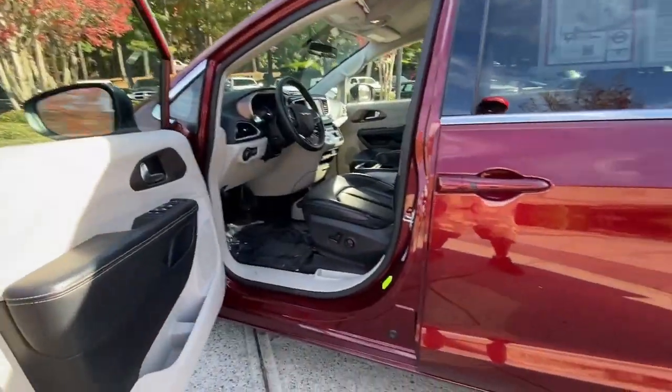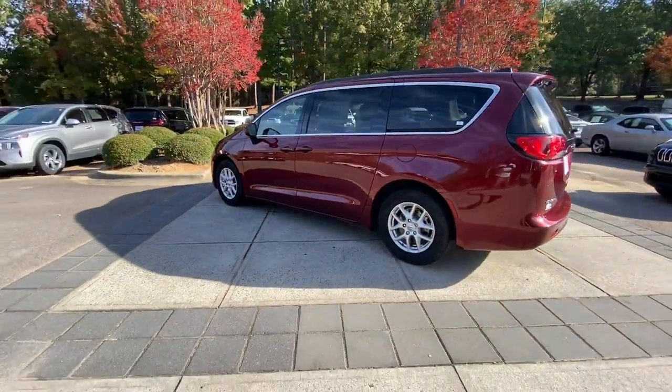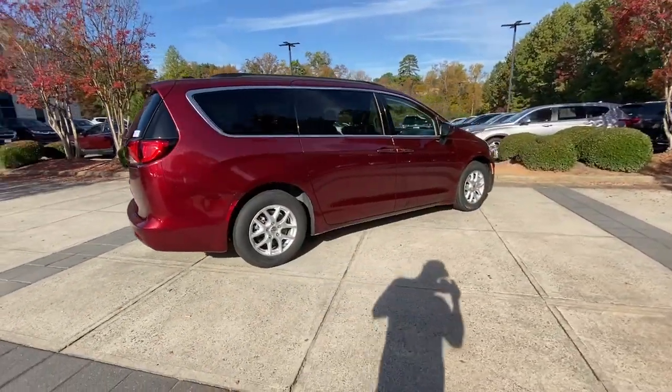These are just some of the great options this vehicle comes with: keyless entry, power lift gate, heated mirrors, remote engine start, keyless start, V6 cylinder engine, satellite radio, backup camera, and aluminum wheels.